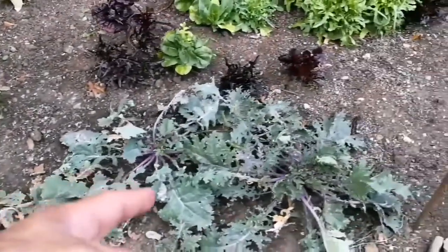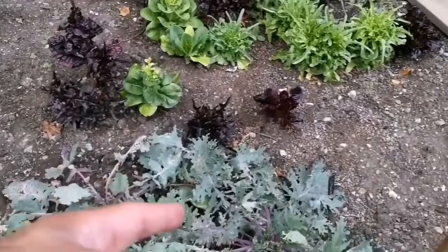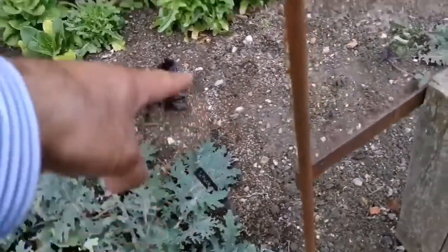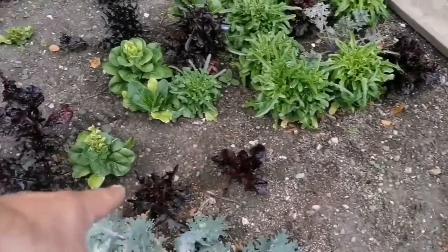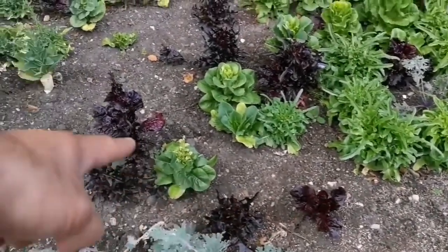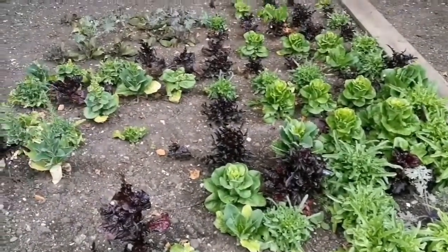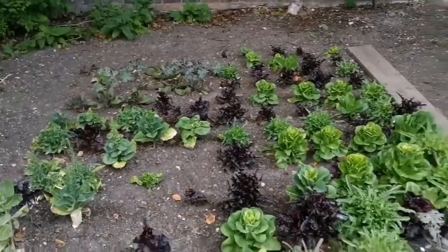These have been harvested or picked by the pigeons. Those are lettuce — the red ones and other ones which are gradually going to seed. I can see some kale at the end.